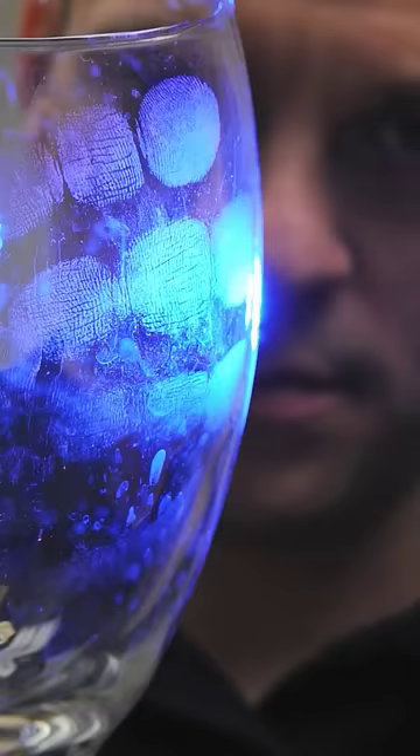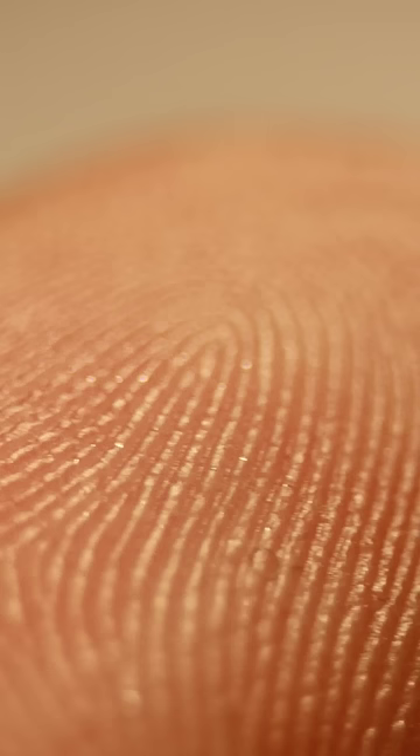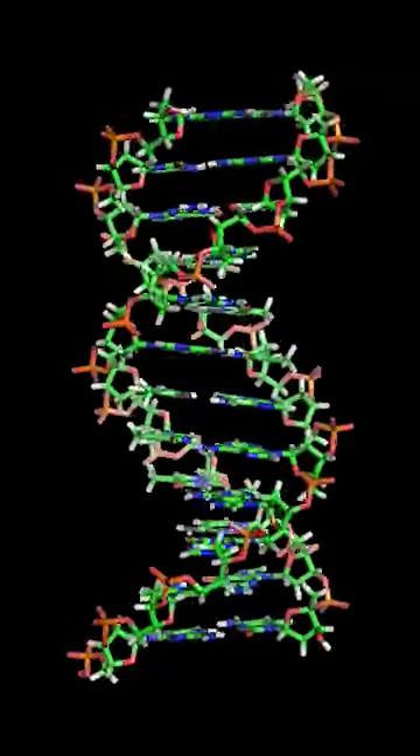Fingerprints freak me out. Their swirls and loops form at random in the womb, not according to instructions from your DNA. So identical twins may have the same genome, but they won't share the same fingerprints.